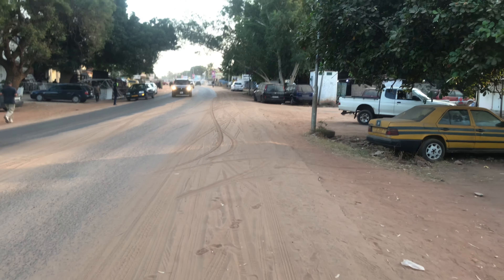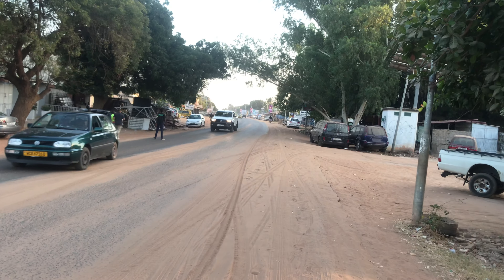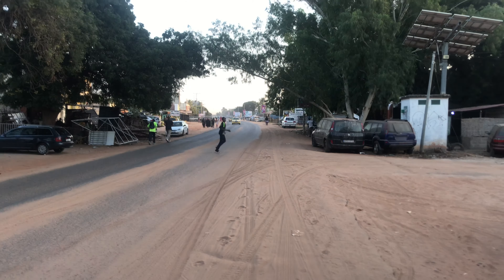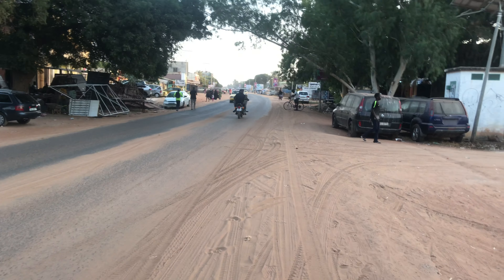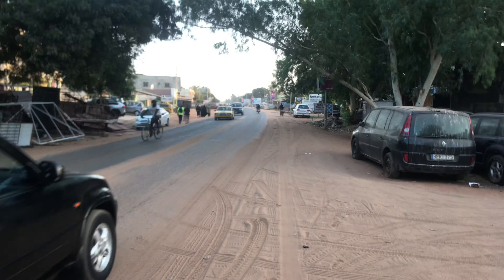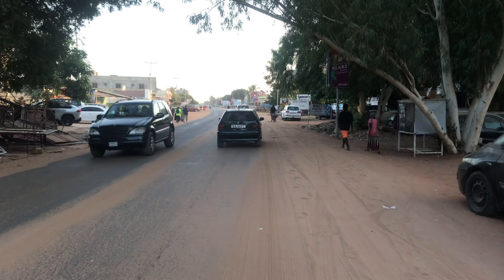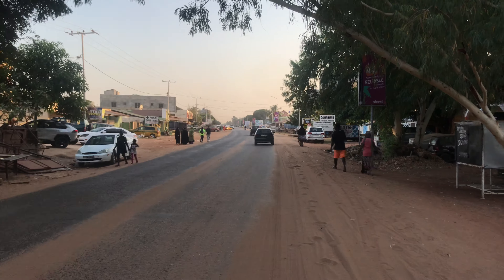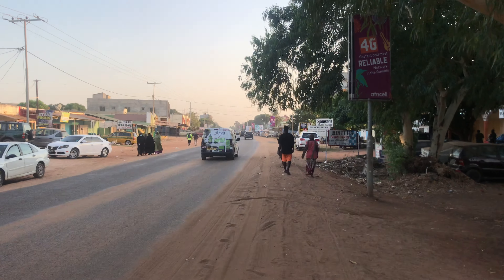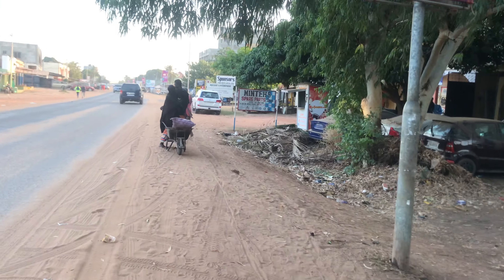Besides that, sometimes we have issues with traffic congestion. At the moment the traffic is not congested, but it's around six now — if you were here around four, the traffic would have been congested. Even at this time, if you go towards Westfield trying to go from Westfield to Brikama, the traffic would still be congested. That traffic is almost always congested — it's just better on Sundays.